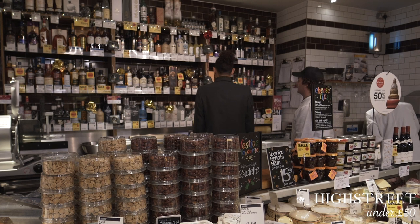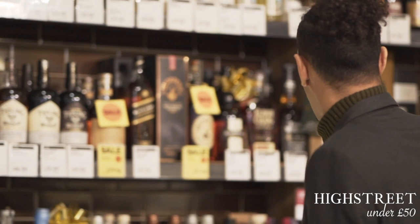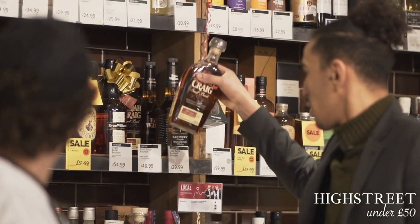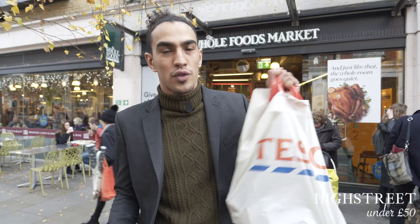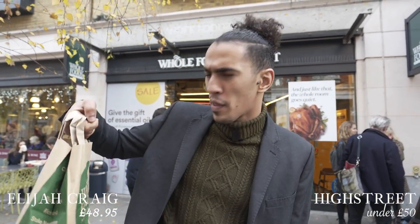Elijah Craig is the easiest one to find. Nice, lovely as well. I think I'll just go for the Elijah Craig then. So that's two down now — we've got ourselves a Scotch from Tesco's and the Elijah Craig Small Batch from Whole Foods, which is actually quite a good find. It's not necessarily something that's quite easy to get on the high street. I think it was £48.95, so just under the limit there. One more to go — Irish, and presumably the hardest to find.